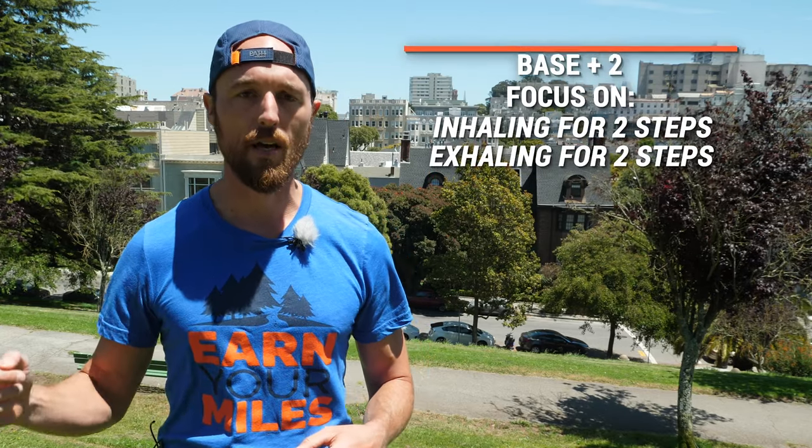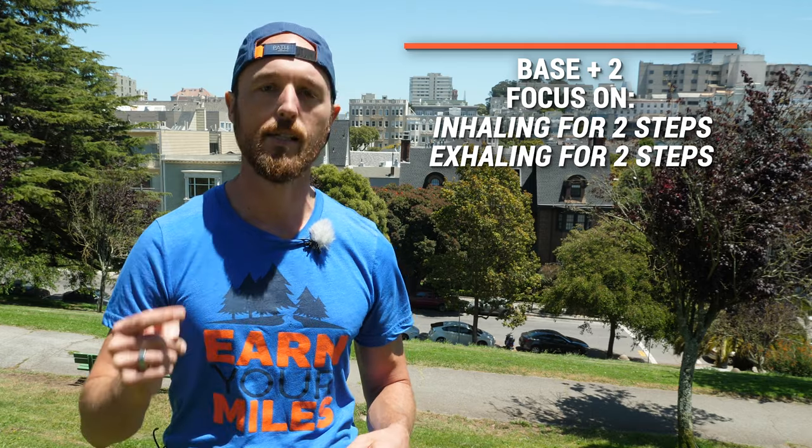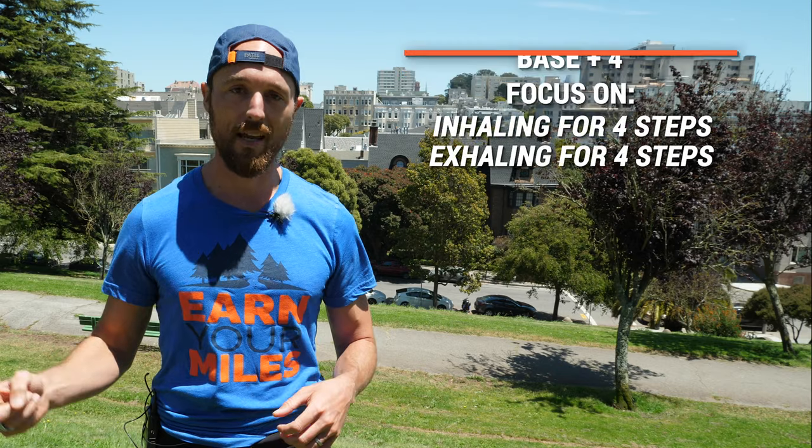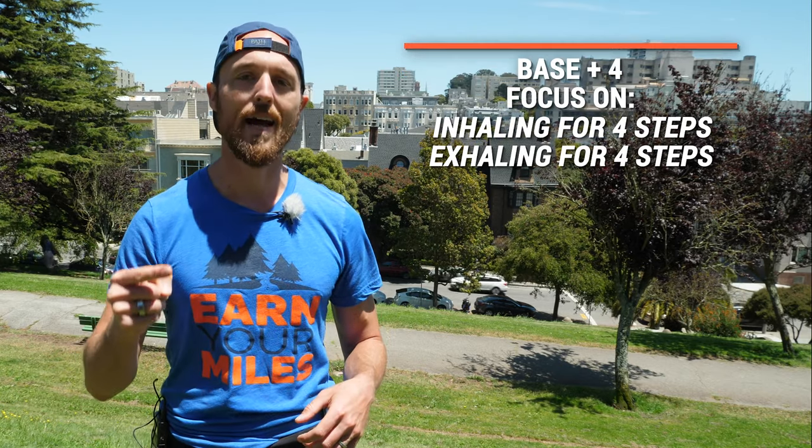For the base plus two, you're going to focus on inhaling for two steps and exhaling for two steps — inhaling for two and exhaling for two. When you get to the base plus four, you're going to lengthen that breathing out: inhale for four, exhale for four, inhale for four, exhale for four.